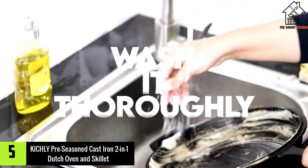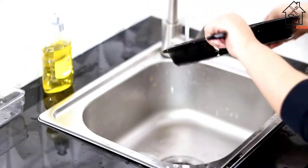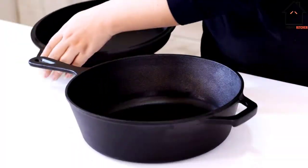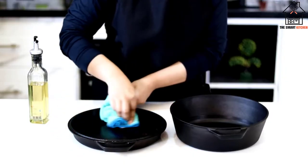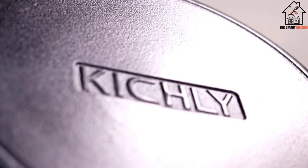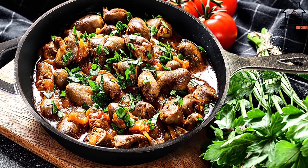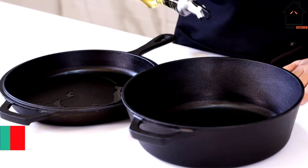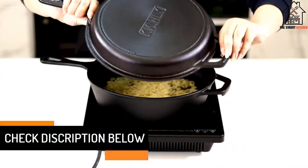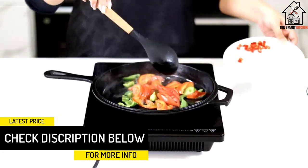Starting at number 5, we have the Kichli pre-seasoned cast iron 2-in-1 Dutch oven and skillet. Kichli, like Vogue or Lodge, makes inexpensive kitchen items, and we first heard about its cast iron pans from Nyasha Sakutukwa, who runs Munch Club. He bought the brand's cast iron skillet on a whim and told us it transformed the way he cooked steak. I did some snooping and found it sells a cast iron and skillet set for under 30 pounds.